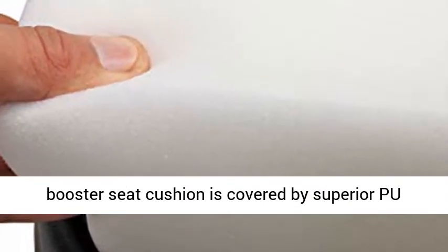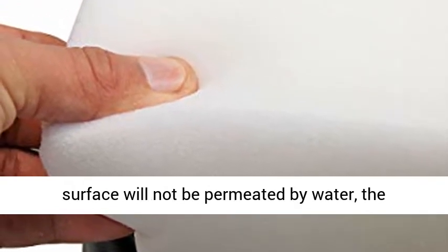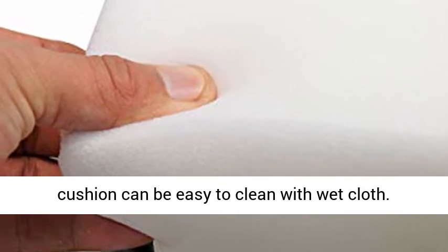The premium texture: this booster seat cushion is covered by superior PU leather which is soft and tensile. As the leather surface will not be permeated by water, the cushion can be easily cleaned with a wet cloth.